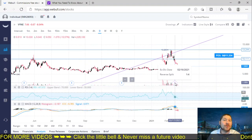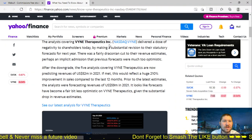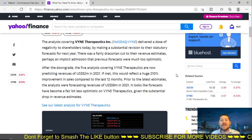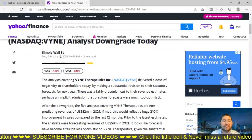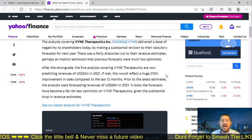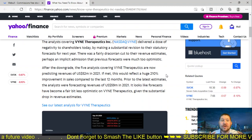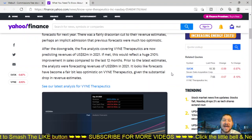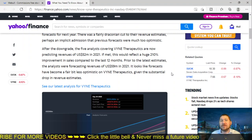The reverse split did take place February 16th, so we're already clear from that — you don't have to worry about it. Some news from Yahoo Finance: analysts that covered Vine Therapeutics delivered slight negativity for shareholders. This article was also from February 16th, just a couple of days old. They did have a downgrade, and they're predicting revenues of $52 million in 2021. If met, this could reflect a 210% improvement in sales compared to the last 12 months. Prior to the latest estimate, analysts were forecasting revenues of around $59 million in 2021, so the forecasts have become a fair bit less optimistic, but not by much — just a $7 million difference.